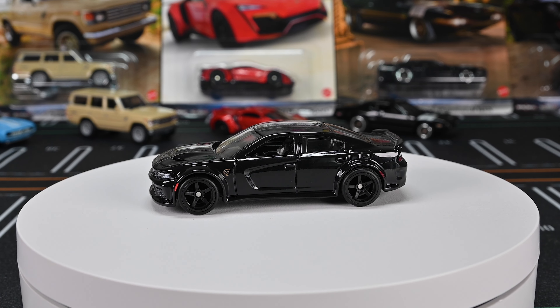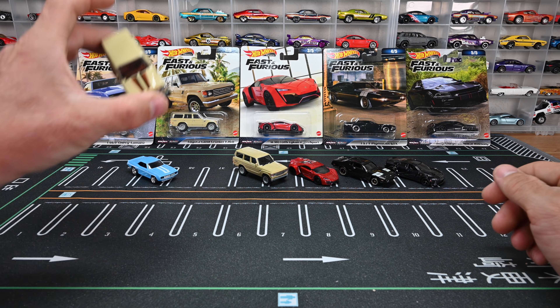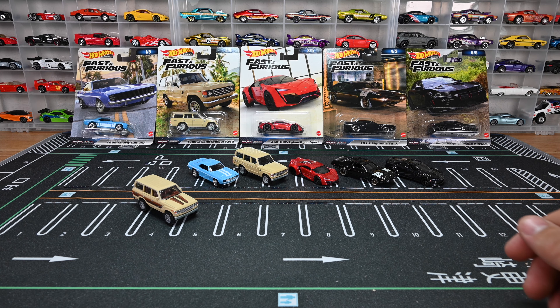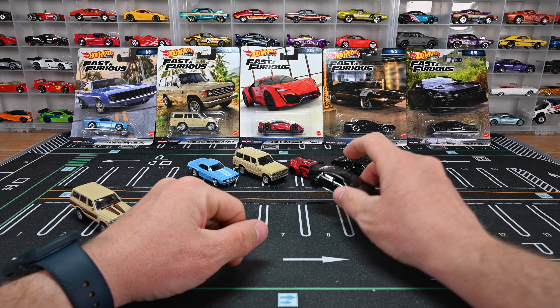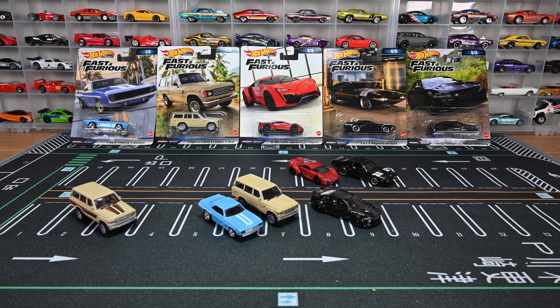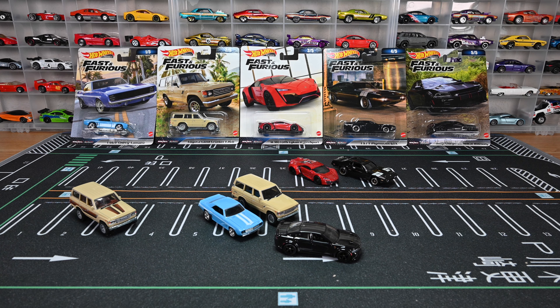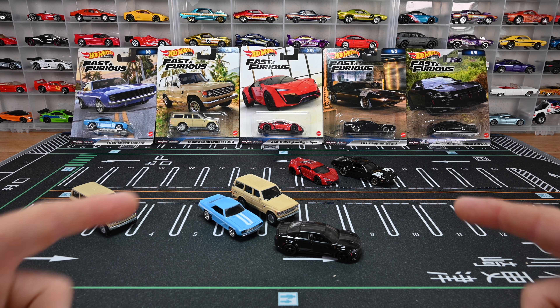That is the final car in this Fast and Furious mix. I want to know — did you guys pick up the set? Which one's your favorite? Minus the FJ60 from Car Culture that we brought out to compare, if I had to pick one favorite it would probably be the Dodge Charger SRT Hellcat Wide Body — very very cool, I love the black on black. Let me know in the comments which one's your favorite. Don't forget to like and subscribe!